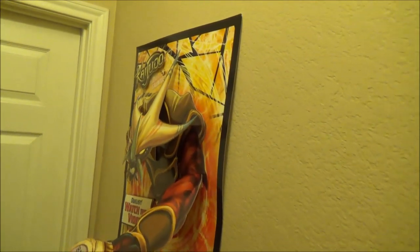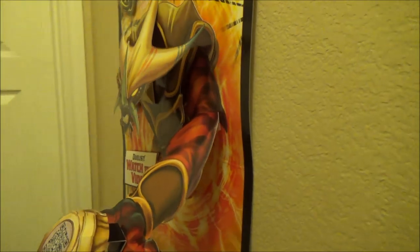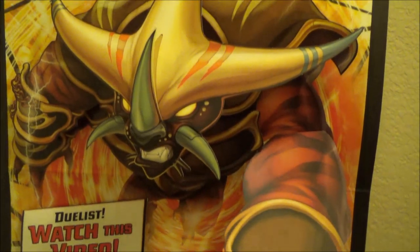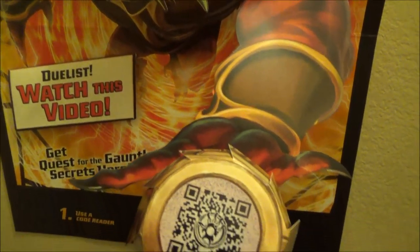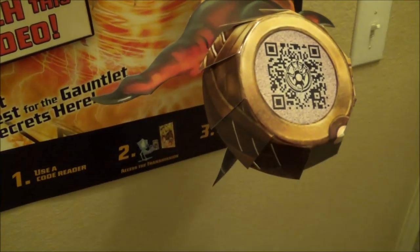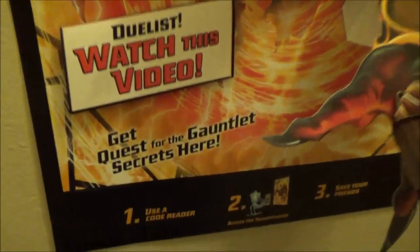Alright guys, I got the poster all put together. That's what it looks like from the sides — very 3D, very cool. It's got Kaijudo Quest for the Gauntlet on it, Tatsurian. Duelists, watch this video. This is the transmission sphere to access the transmission.